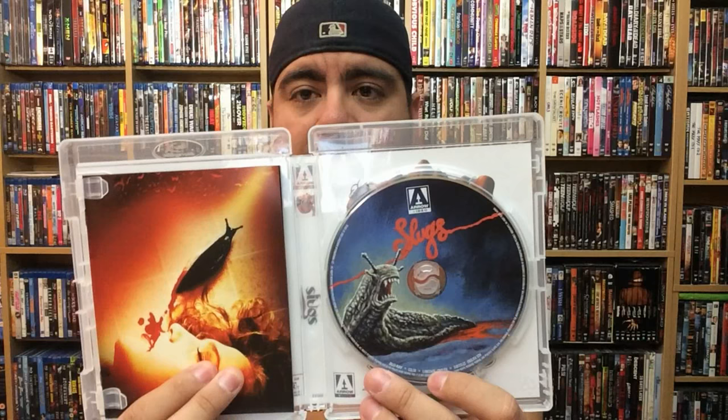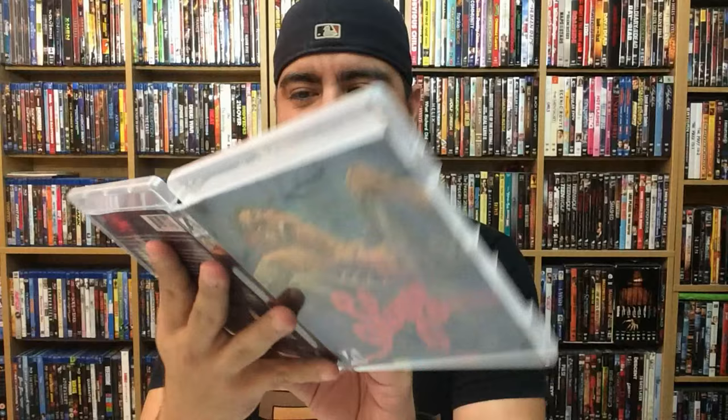Shout out to — I can't remember the username — that gave me that advice. Thank you so much. And then the disc — that is some awesome disc art, I love it so much. So badass. This one didn't come with a DVD like they normally do, but that's okay. And there goes the alternate cover.